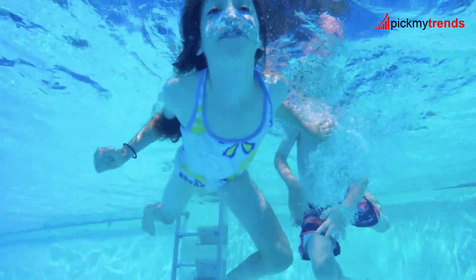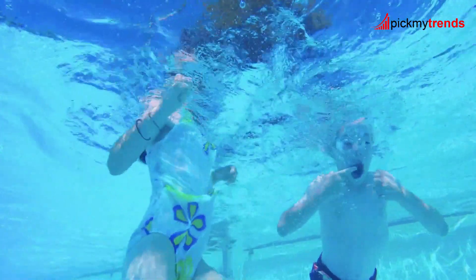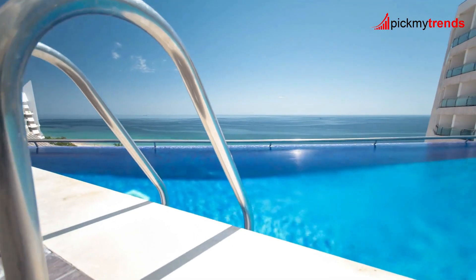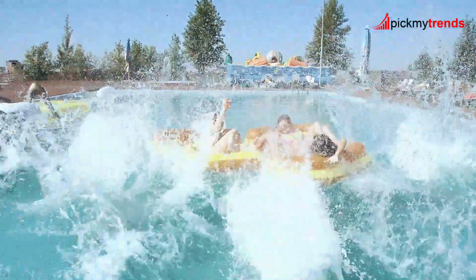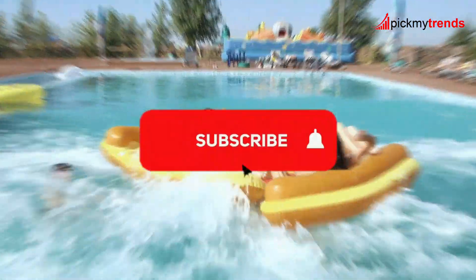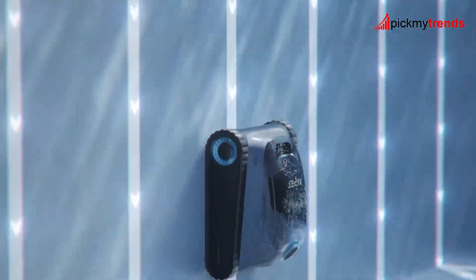Thanks for joining us in this comprehensive review of the top robotic pool cleaners of 2024. We hope this guide helps you find the perfect cleaner for your needs, ensuring you can spend more time enjoying your pool and less time maintaining it. Don't forget to subscribe for more review videos. Happy Swimming!